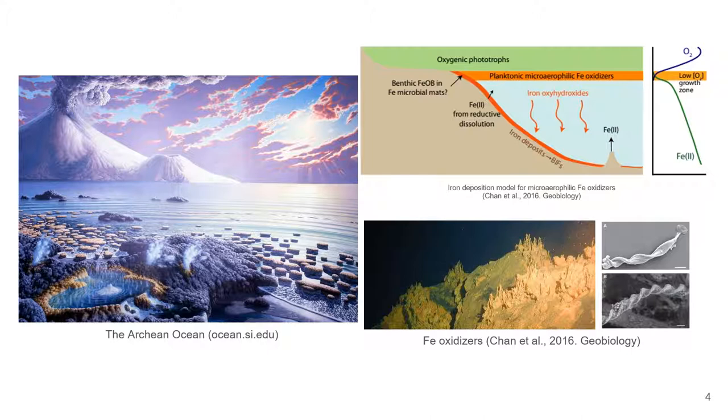One example of such microbial present-day analogs are the microaerophilic iron oxidizers. These are proposed to resemble ancient microbes that may have contributed to iron depositions in the early Earth, producing some of the banded iron formations observed in the geological record.